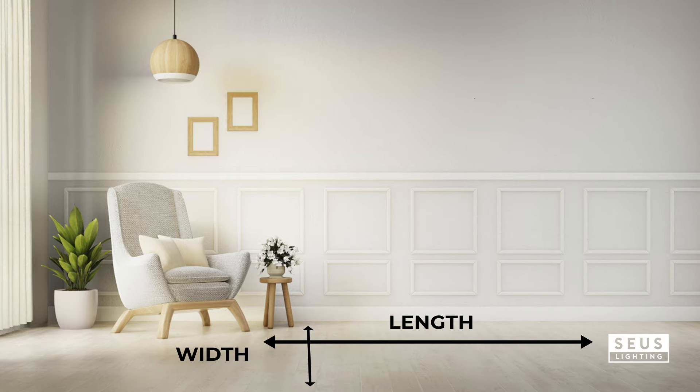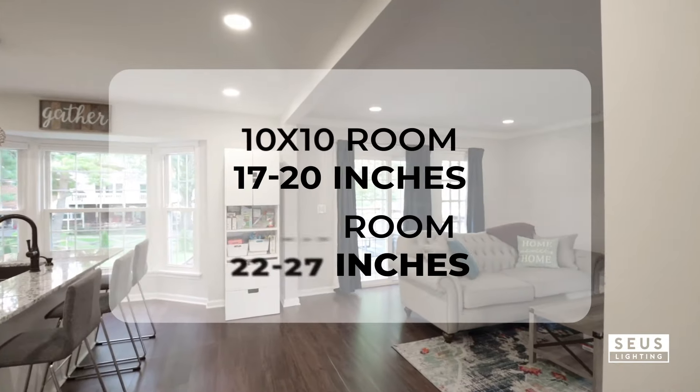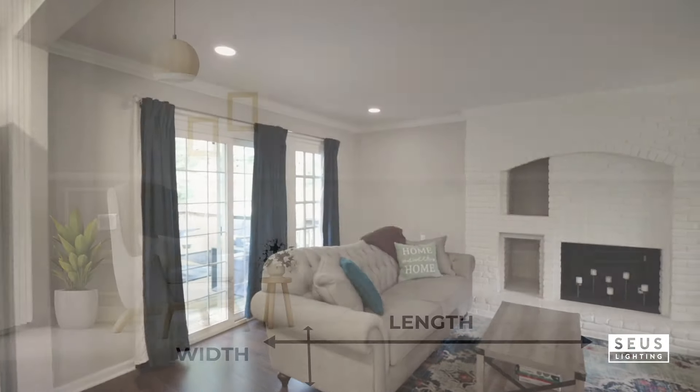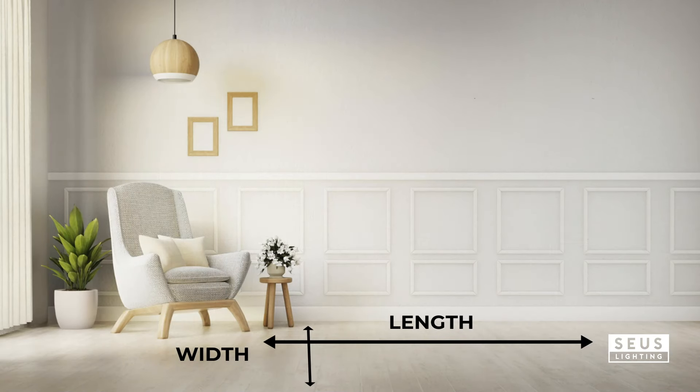Begin by measuring your room and table. For a room that's 10x10 feet, a chandelier 17–20 inches wide fits perfectly. In a 12x12 room, opt for 22–27 inches.